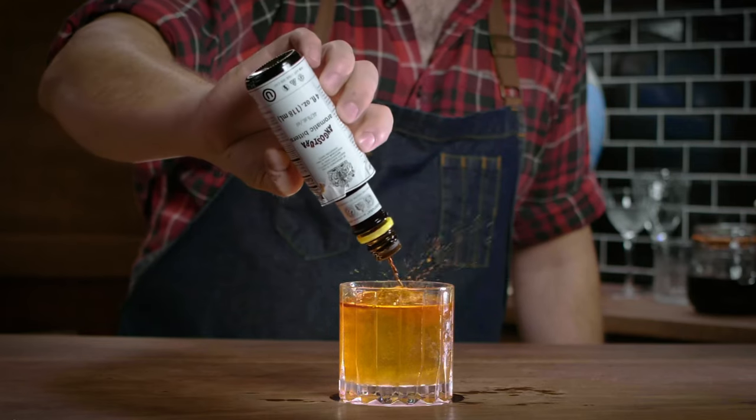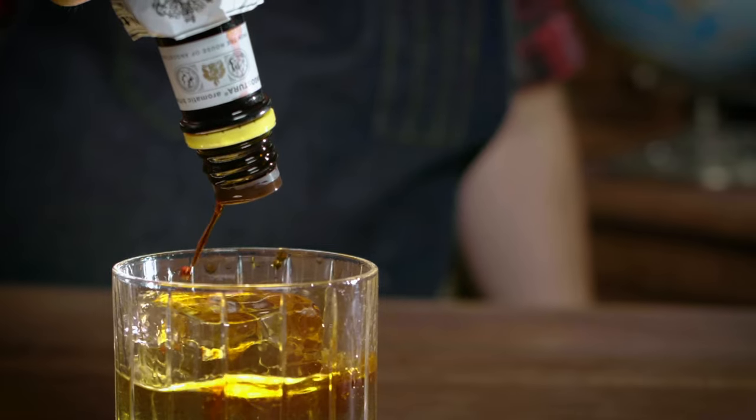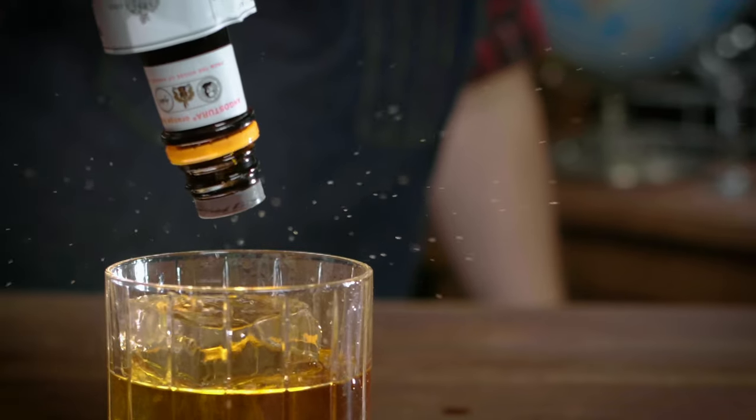One dash, two dashes of Angostura bitters in there. I'm going to throw in a dash of Angostura orange bitters as well, because it is a nice thing to add to an Old Fashioned.